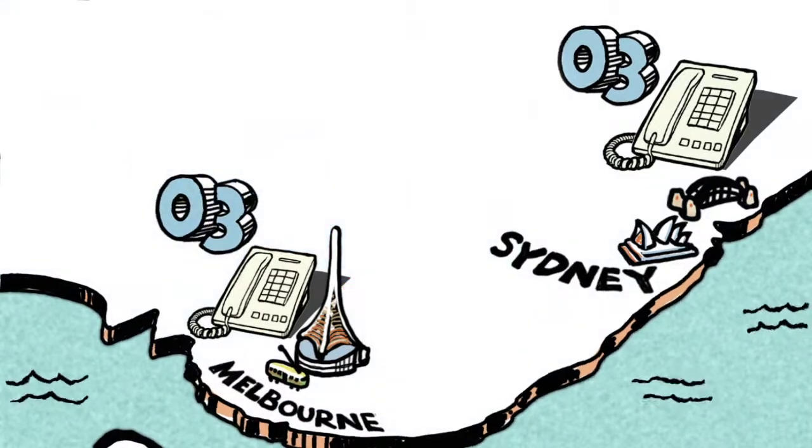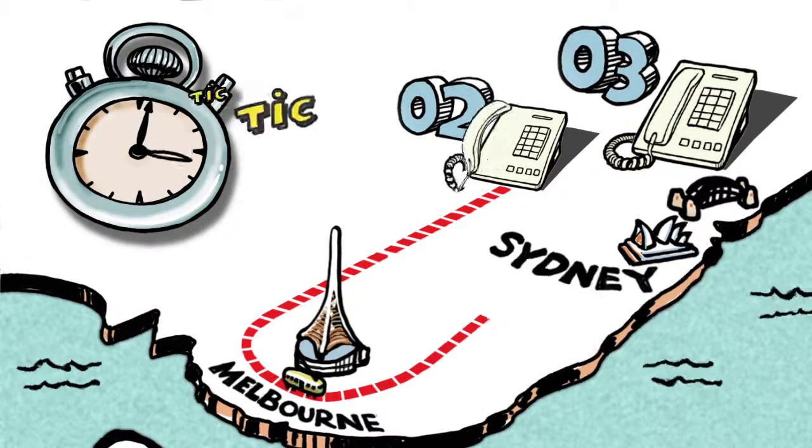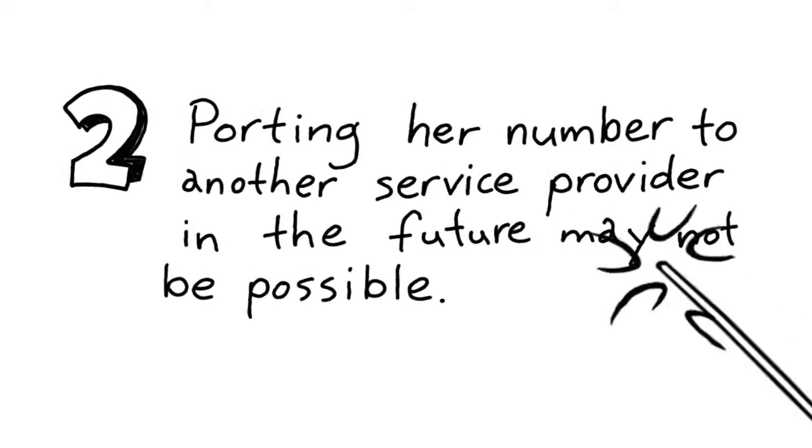But there are potential issues with having an out-of-area number that she must know. Calls from other landlines, including her new friends in Sydney, may now be charged at a higher rate, as if she was actually in Melbourne. Secondly, keeping her number may not be possible if she wants to change provider.